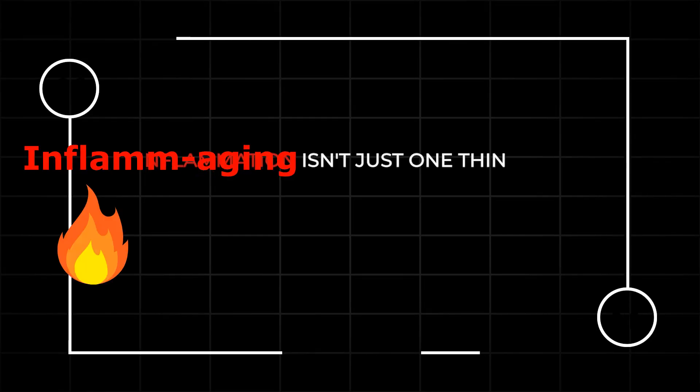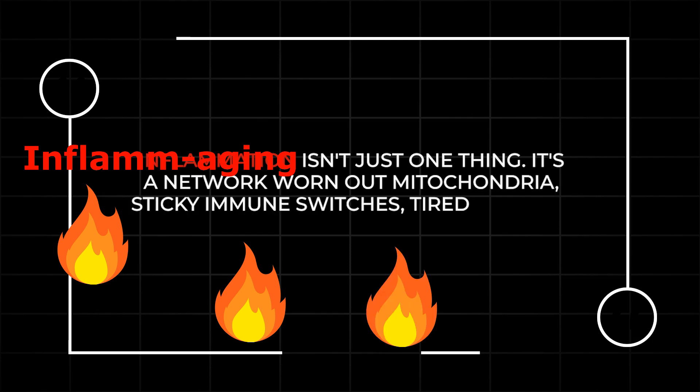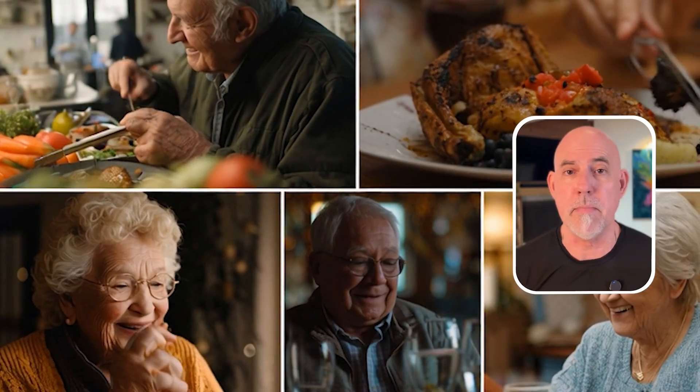Each small step cools the fire just a little bit more. Inflammaging isn't just one thing — it's a network: worn-out mitochondria, sticky immune switches, tired cleanup crews, and too little recovery time. But every good habit, every good meal, every walk, every good night's sleep teaches your immune system balance — when to attack and when to stand down.